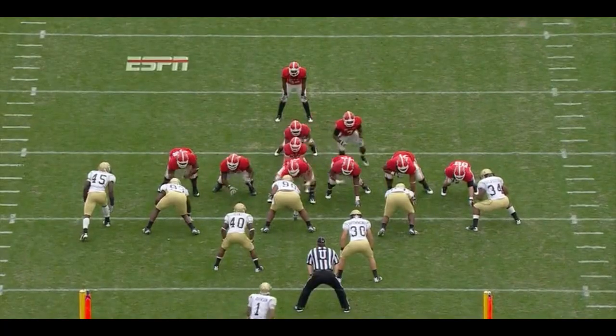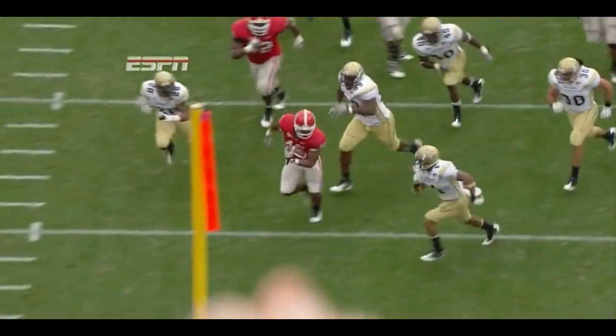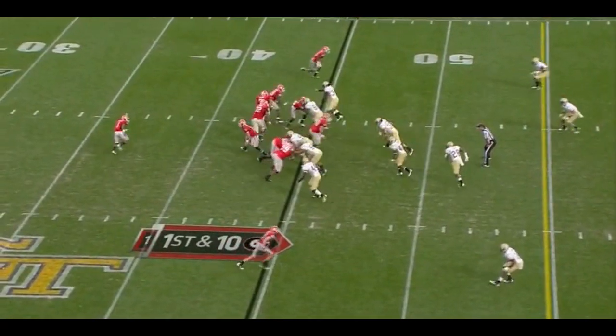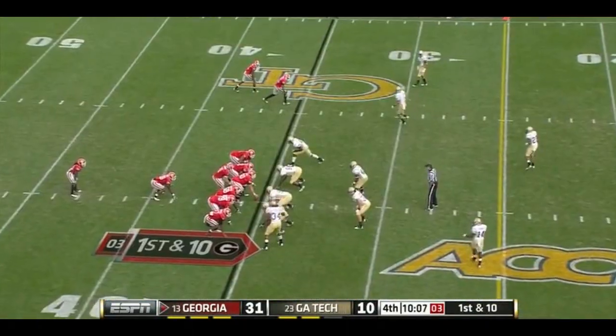Charles comes over in motion. And because it's so short, he can't even get a block on the linebacker. A loss today, I think, knocks them out of contention for that game. Brandon Smith with a ton of the Bulldogs.